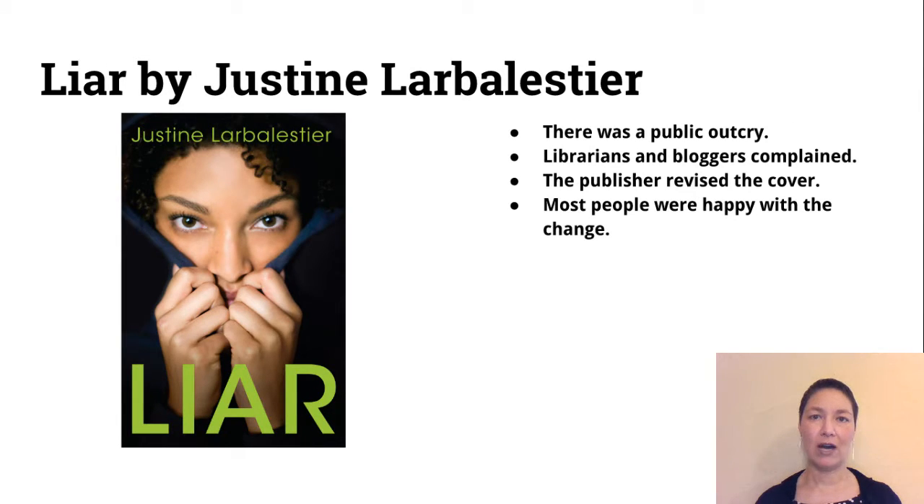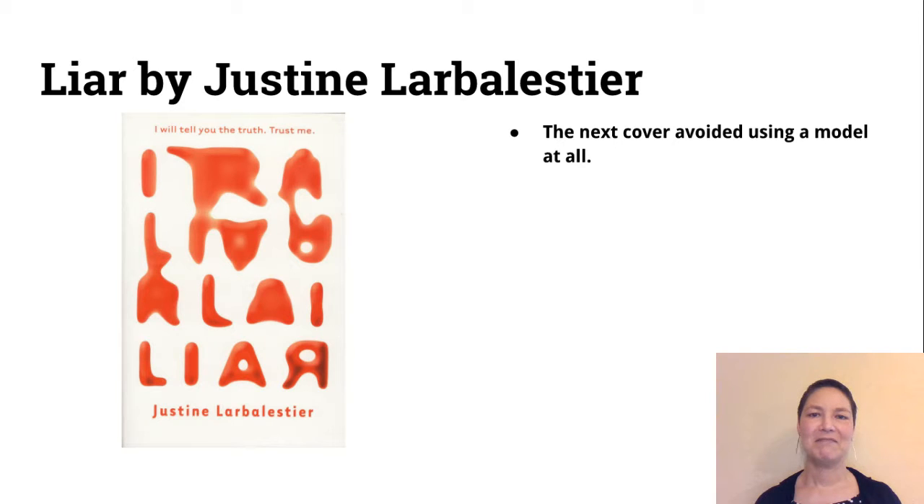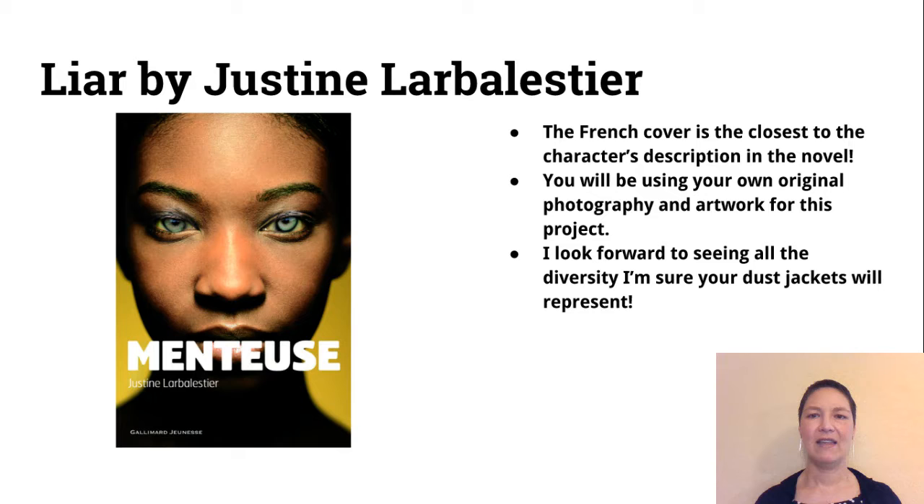There was such a public outcry that lots of librarians, bloggers, and other authors complained, and the publisher actually revised the cover — which is unusual. Most people were happy with the change. The next cover they used avoided using a model at all. I also wanted to show you the French cover because that cover is closest to the description of the character in the novel.